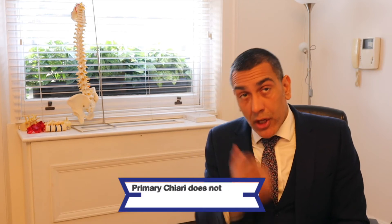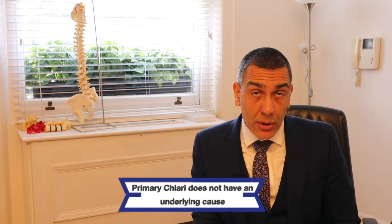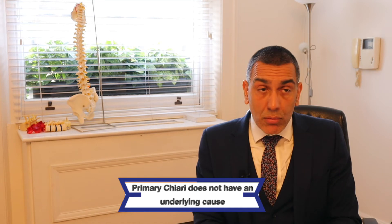The Chiari 1 may be what we call a primary Chiari or a secondary. With the primary Chiari we don't have an underlying cause. These patients will either have symptoms or be scanned or have something else, and you find that the cerebellar tonsils are being pushed down.